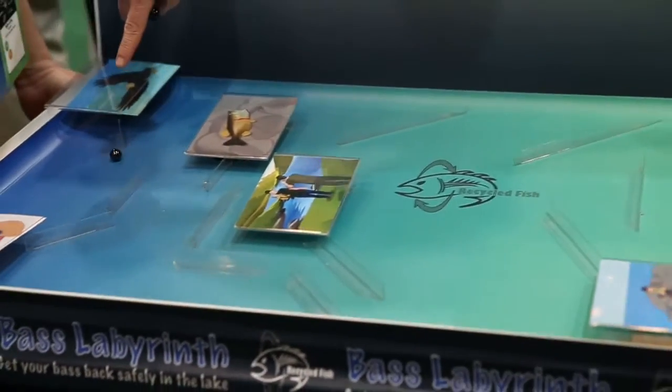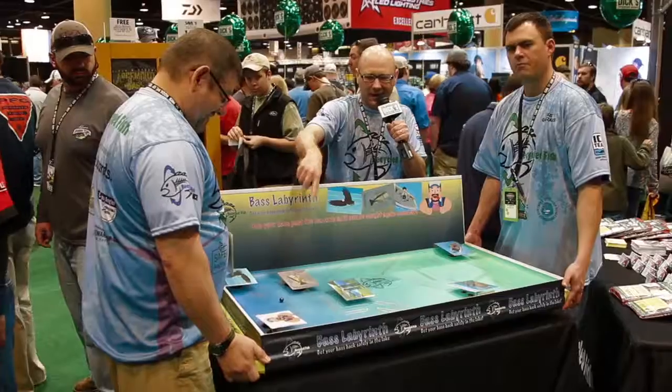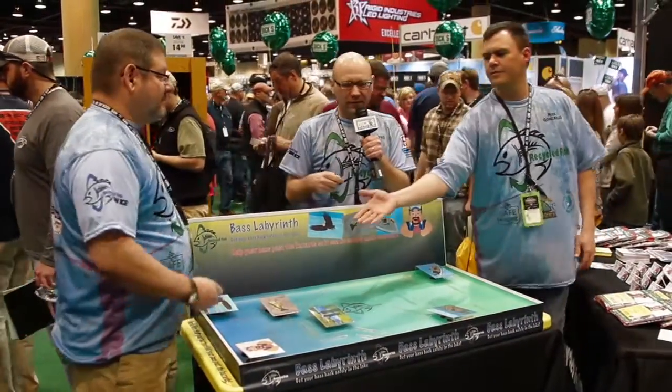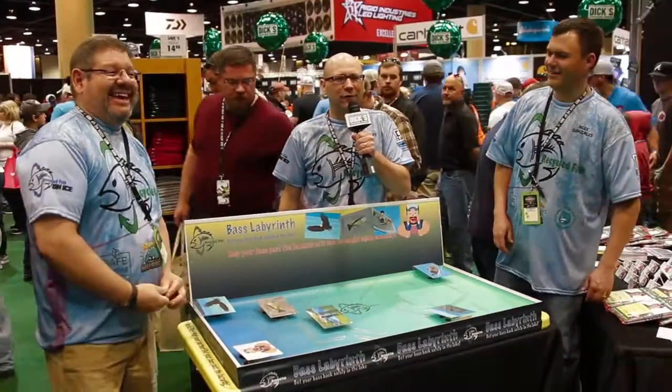And look, they've nearly got their bass past all the hazards and back into the lake. So we're teaching kids how they can do catch and release more effectively — it's part of what we do here at Recycled Fish.